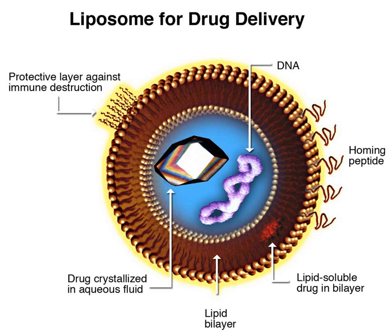Rapamune is a nanocrystal-based drug that was approved by the FDA in 2000 to prevent organ rejection after transplantation. The nanocrystal components allow for increased drug solubility and dissolution rate, leading to improved absorption and high bioavailability.